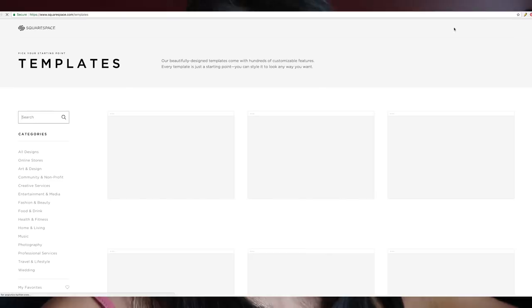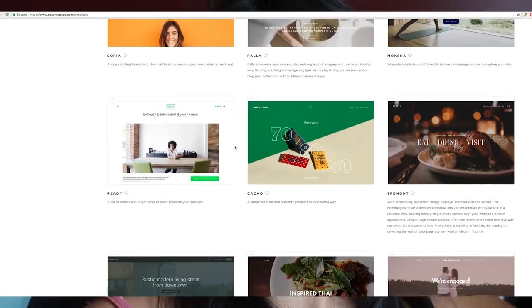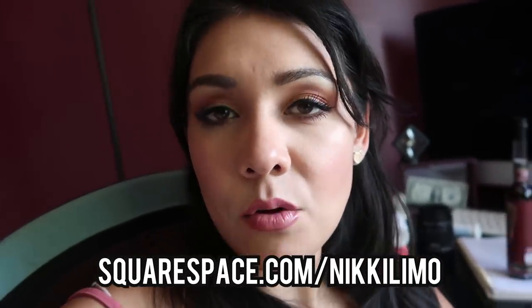Thank you so much for watching. I just want to give a shout out to our sponsor, Squarespace. Whether you need a website, domain, or online store, you can make it with Squarespace really easily because they have designer templates — you don't have to know code. Just pick a template, change their words and images to yours, and boom, it's like you made your own website from scratch. Great for a business, a side hustle, or a wedding — it's wedding season! Go to Squarespace.com for a free trial, and use Squarespace.com slash NikkiLimo to save 10% off your first website or domain.